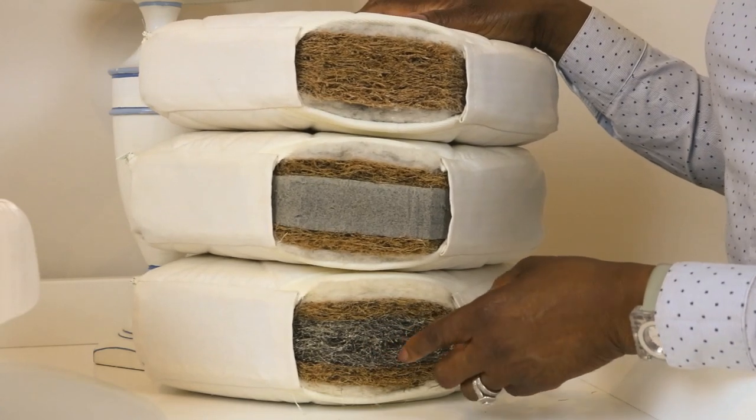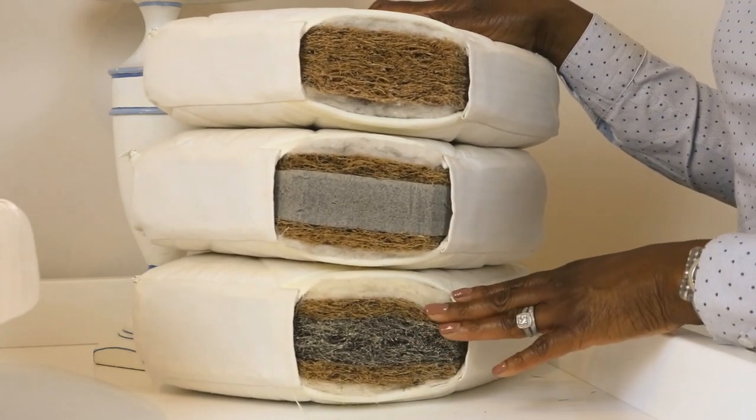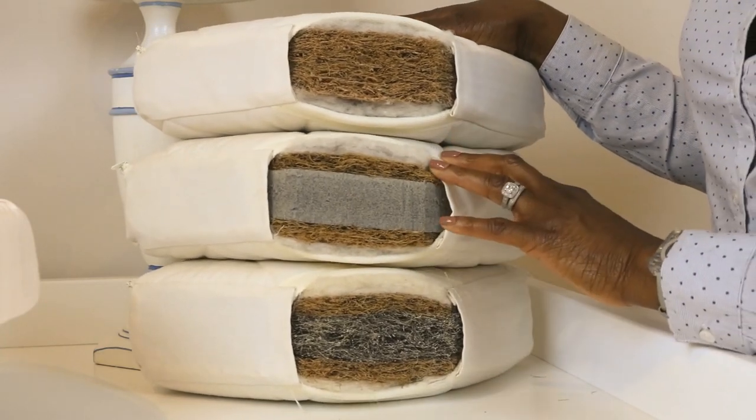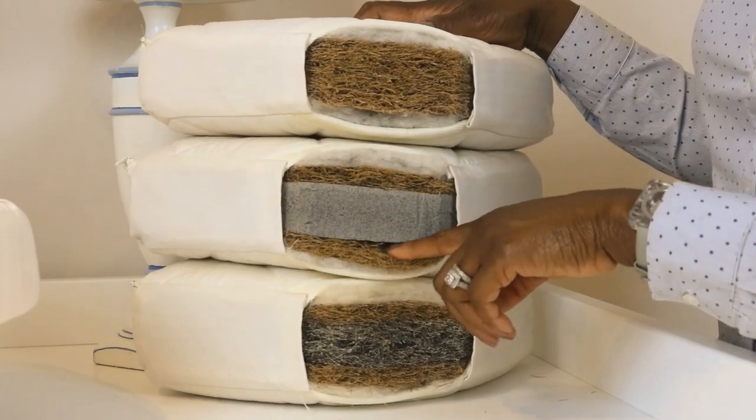Instead of latex, the mohair mattress has got horse hair, which gives it a lot more support than the others. And then finally we've got a spring mattress, which is like the latex mattress but with pocket springs in between — again ideal for heavy babies.